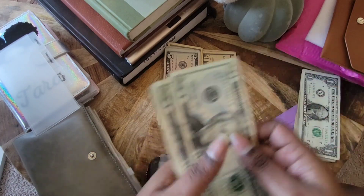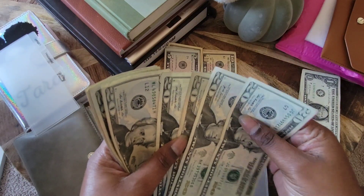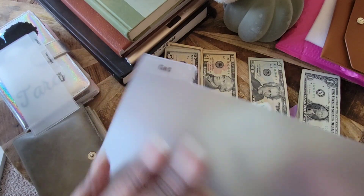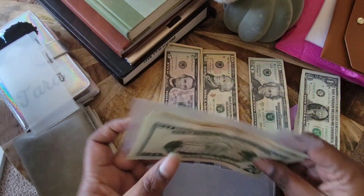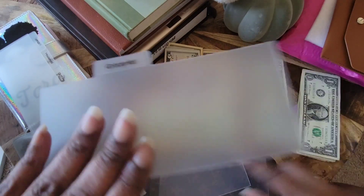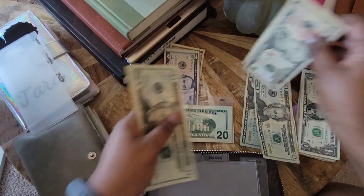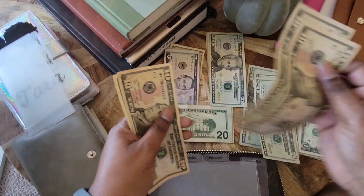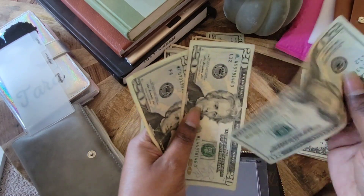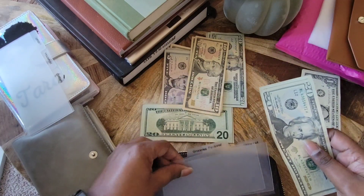Gas gets $80. Then groceries also gets $80.